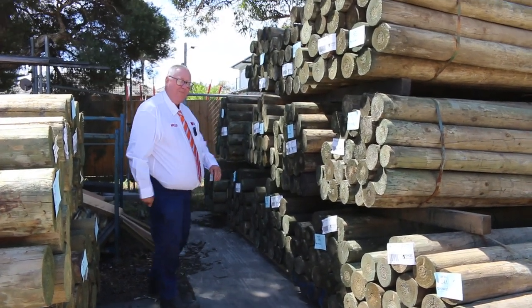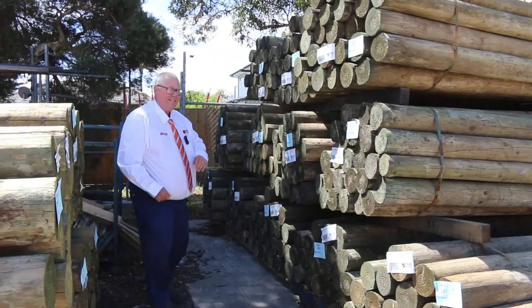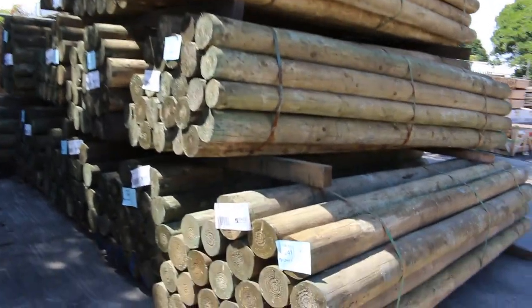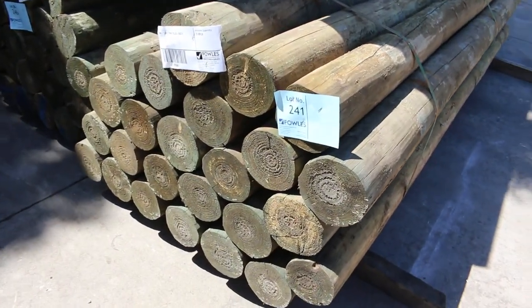Michael from Founs here once again for Tuesday afternoon preview. Tomorrow's auction, Wednesday the 24th of February 2021 at 10am. Massive amount of timber in this week. Let's go for a walk and check it all out.